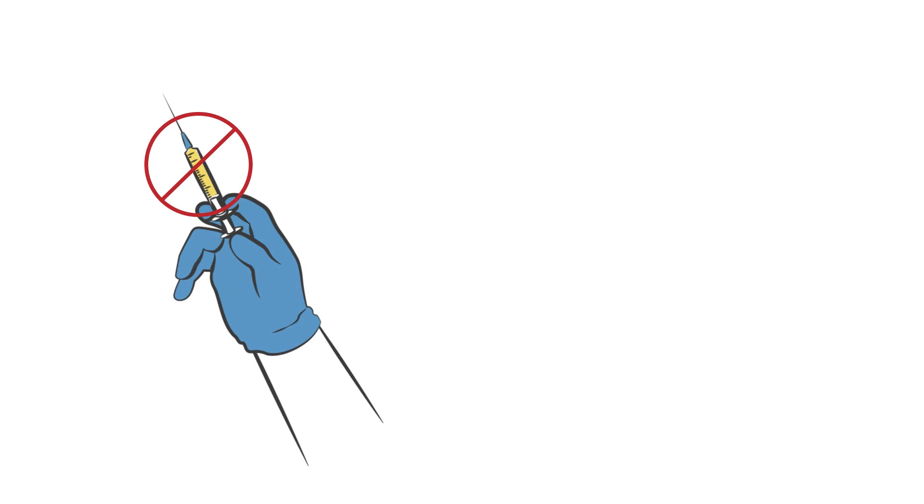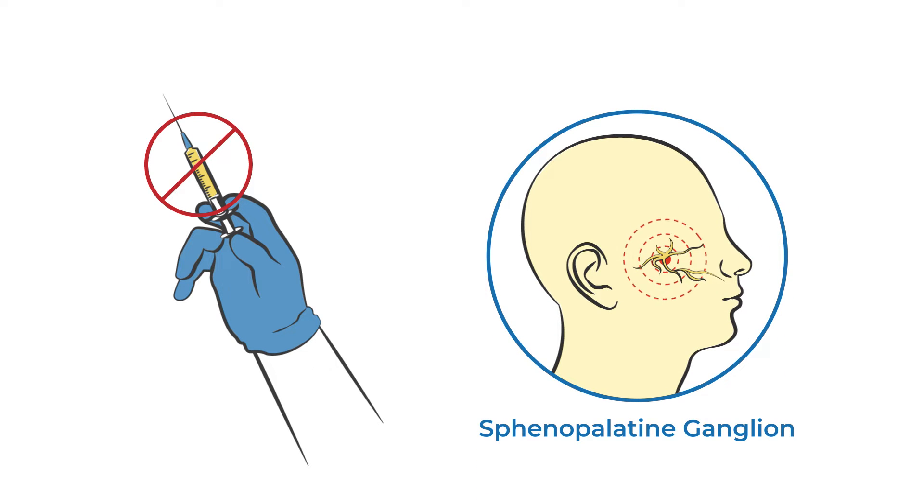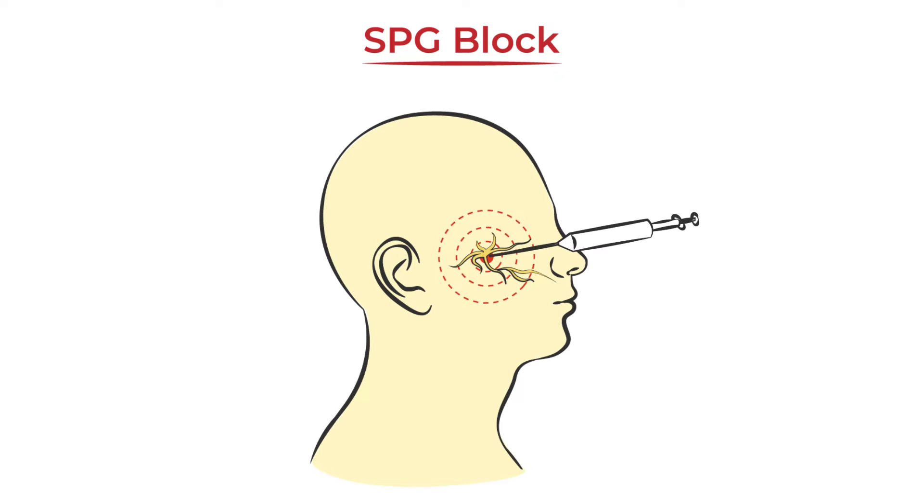There is one type of block that does not always require an injection, called the sphenopalatine ganglion or SPG block. This may be administered with a needle through the cheek or with a dab of anesthetic from a sponge or soft catheter via the nasal cavity.